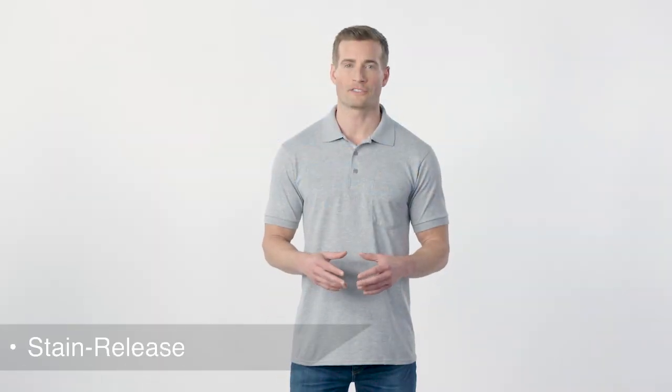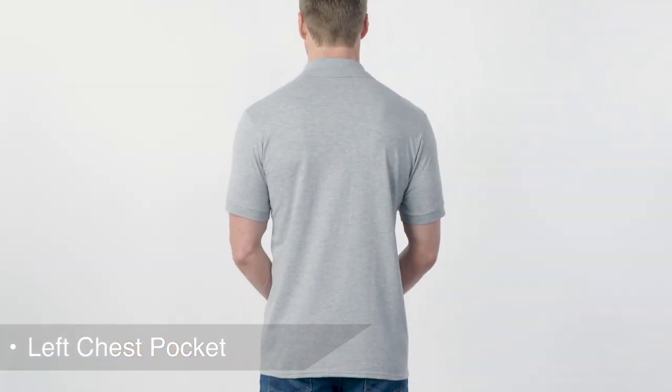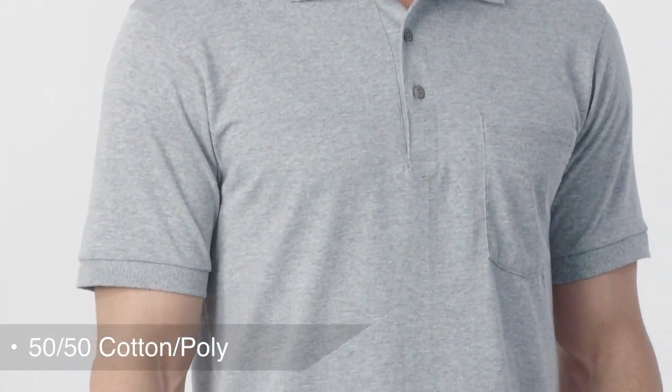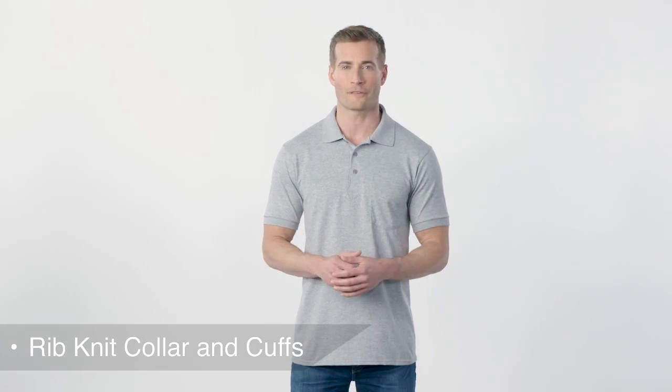With an easy-to-care-for blend, a stain-release finish, and a left chest pocket, this comfortable polo is a real value. Its 5.5 ounce 50/50 cotton poly knit is made with up to 5% recycled polyester from plastic bottles, and rib knit collar and cuffs add a touch of professional style for uniforming needs.